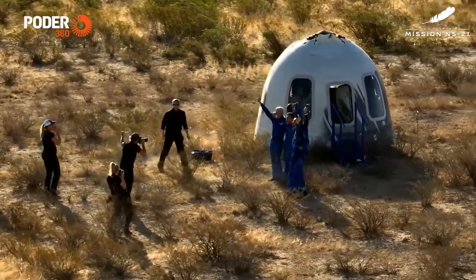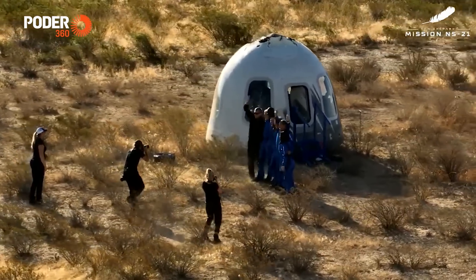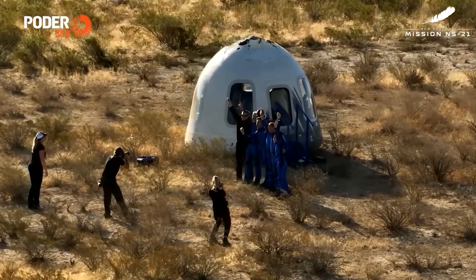Right now as they pose for pictures, I know they're waiting for their families. They're going to be arriving any minute now, getting out of their vehicles, and I'm going to see a lot of hugs in just a few moments.